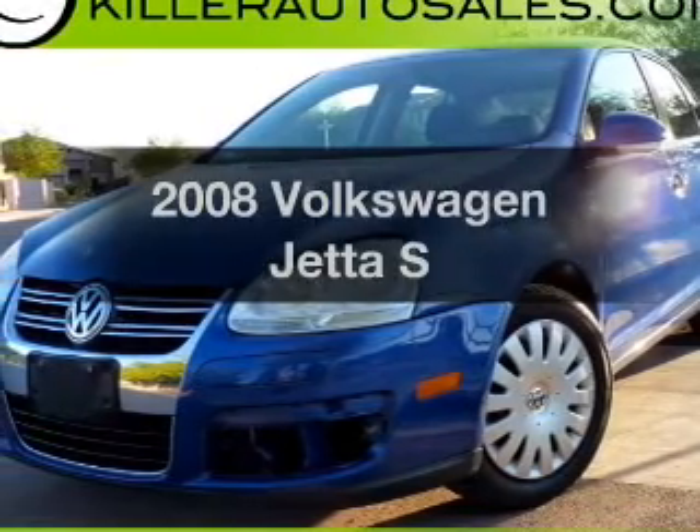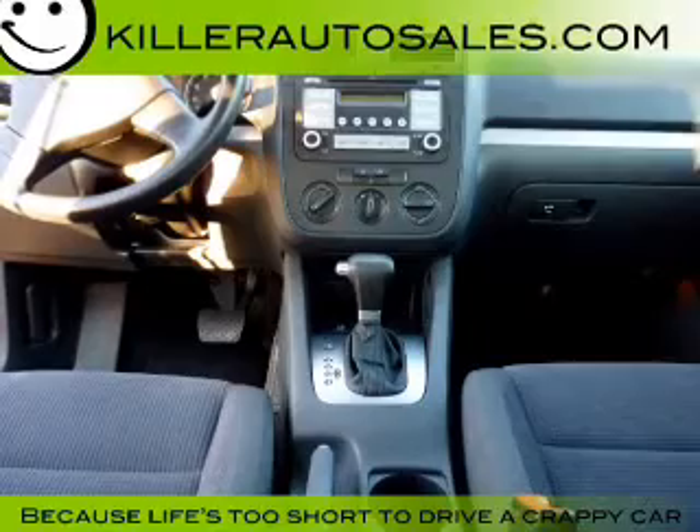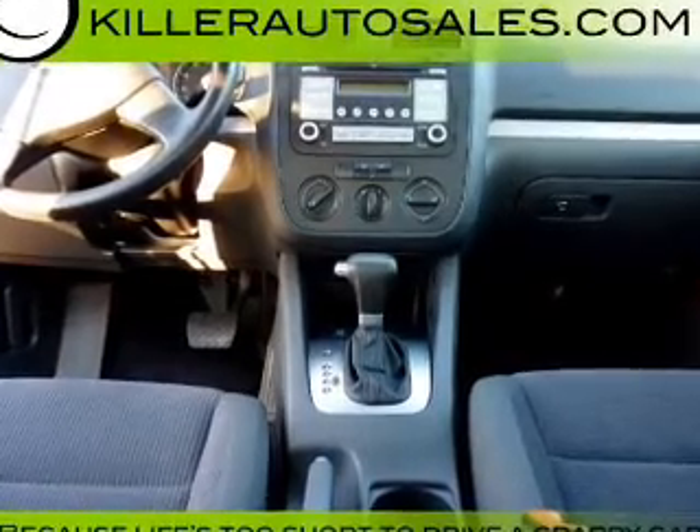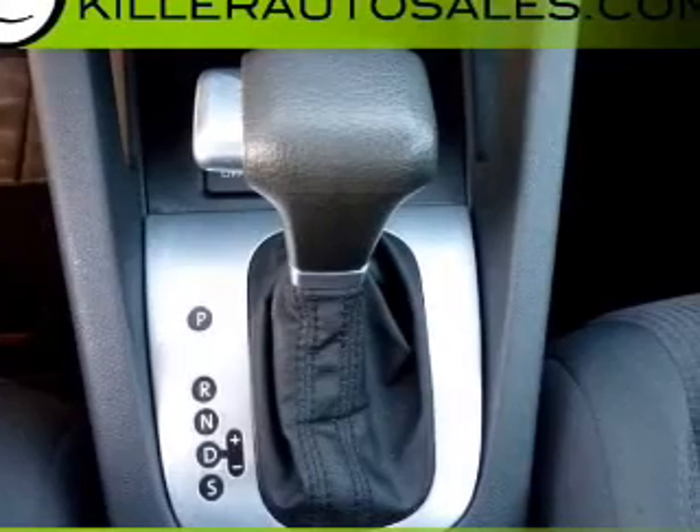Check out this 2008 Volkswagen Jetta. This is the set of wheels you've been looking for, with a reliable engine connected to a smooth-shifting automatic transmission. Premium wheels lend a distinctive appearance.